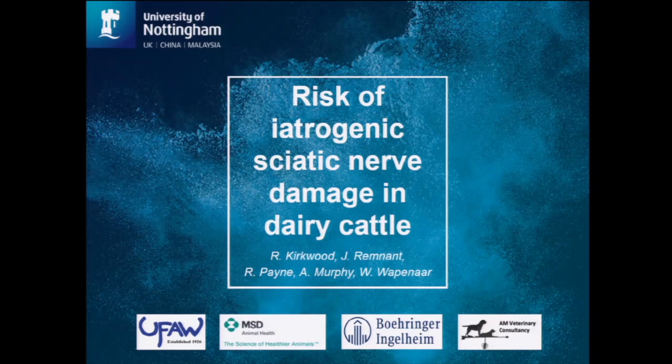Thank you for the introduction. I'm Rosanna Kirkwood, a final year vet student at the University of Nottingham in the UK. I need to start by saying a big thank you to my sponsors, without whom I'd not be able to be here: the Universities Federation for Animal Welfare, MSD Animal Health, Boehringer Ingelheim, and AM Veterinary Consultancy, as well as my co-authors, particularly Wendell Wapenar, who was my supervisor and provided a huge amount of support throughout this work.